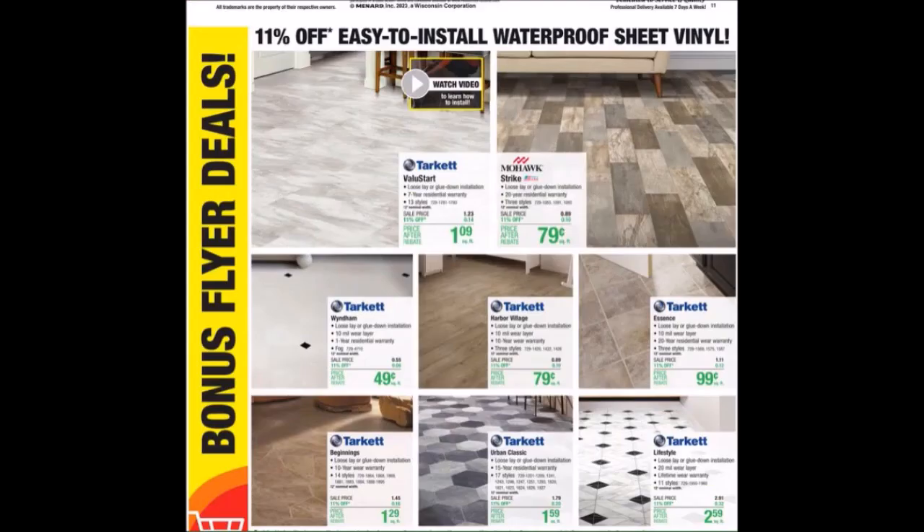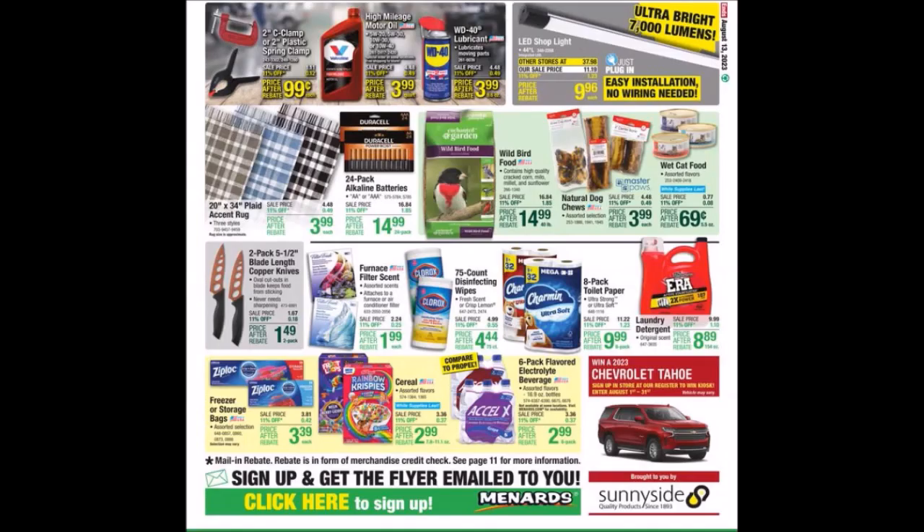We have Window Treatments and Flooring. We have Easy to Install Waterproof Sheet Vinyl — they also have a video up there on top if you guys would like to see that. By chance you guys hear panting — that is my dog. We've got some clamps up there on top. I know we've seen the plastic spring clip free in the past.